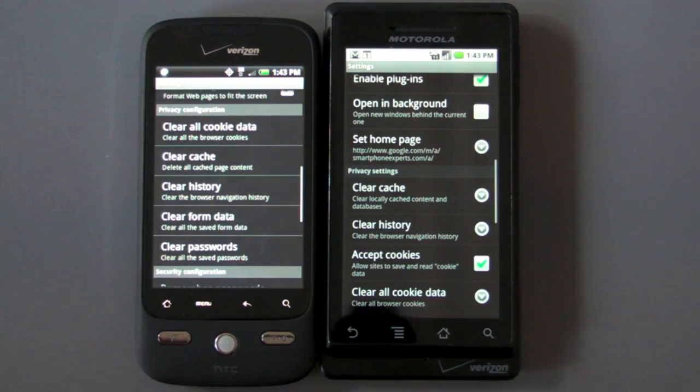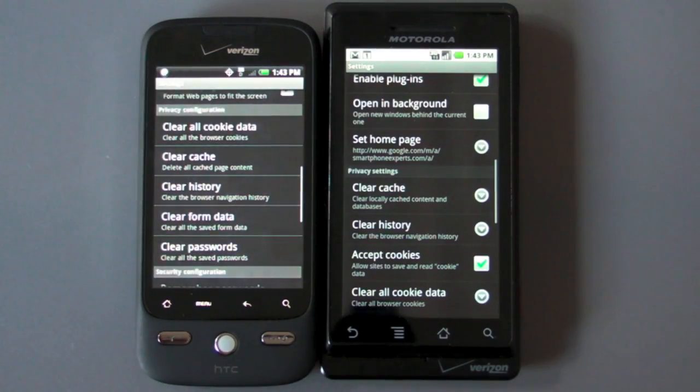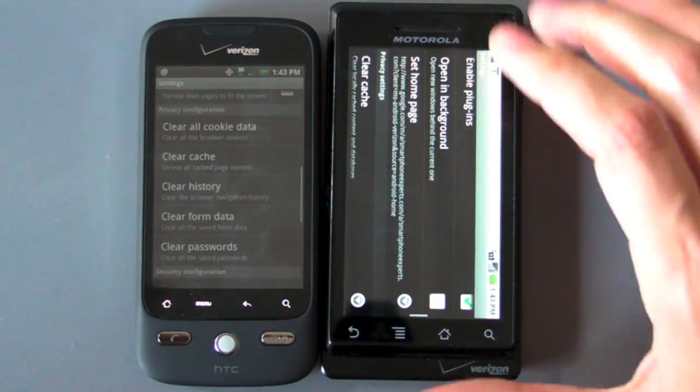Hey folks, Android Central here. We have got a Droid Iris and a Motorola Droid both on Verizon, and so it only seems fitting that we do a comparison between the two.